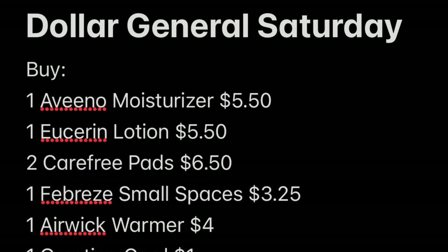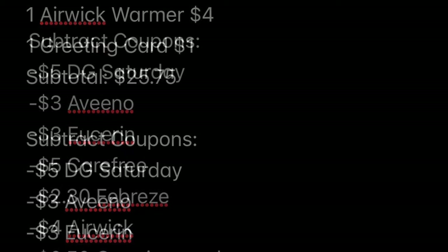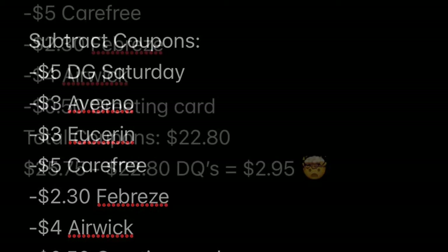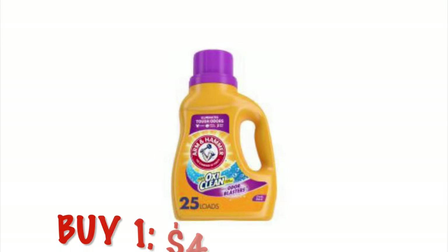Here is the breakdown for this one. We're going to buy one Aveeno Moisturizer, one Eucerin Lotion, two Carefree Pads, one Febreze Small Spaces, one Airwick Warmer, and one Greeting Card. Our subtotal is $25.75. Now we're going to subtract our coupons: $5 off for DG Saturday, $3 off for Aveeno, $3 off for Eucerin, $5 off for Carefree, $2.30 for Febreze, $4 for Airwick, and $0.50 off for the Greeting Card — about $22.80 in coupons. That's going to drop our out-of-pocket to just $2.95.